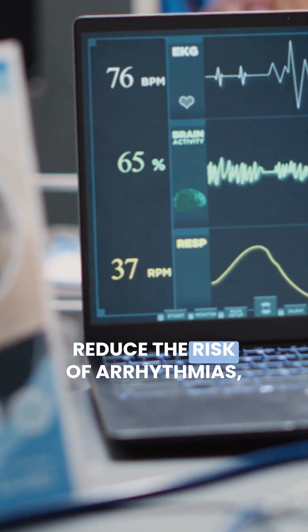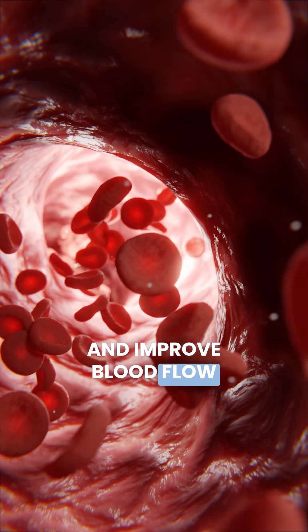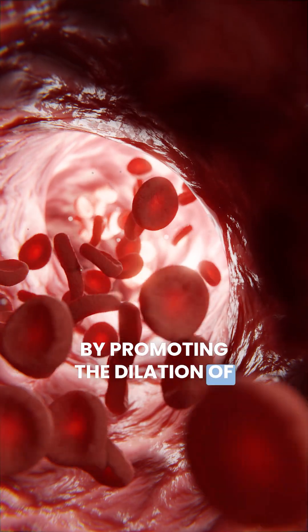When it comes to heart health, EPA has been shown to lower triglyceride levels, which is important because high triglyceride levels are a major risk factor for heart disease. They're also found to reduce the risk of arrhythmias, which are irregular heartbeats that can increase the risk of stroke or sudden cardiac death. They help lower blood pressure and improve blood flow by promoting the dilation of blood vessels.